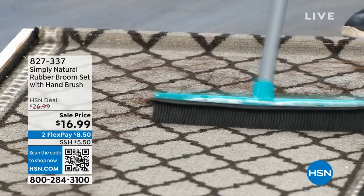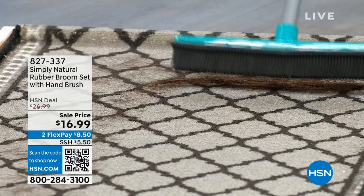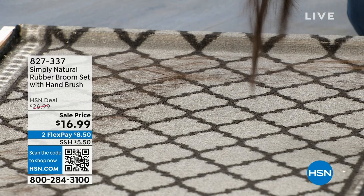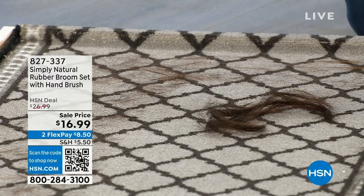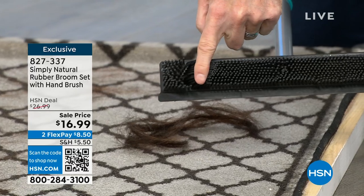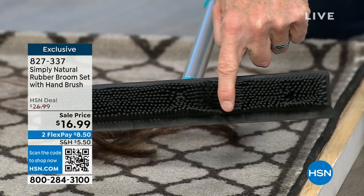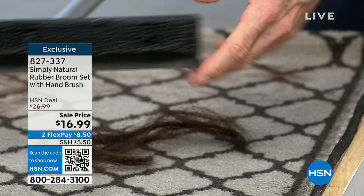It didn't even look like this carpet was that dirty, but if you have a dog or a cat — professional salons love these. Look at how much hair this just picked up live on TV. And it's all about these 400 individual rubber bristles. They create just a little bit of electric charge, just like when we were kids and we used to rub a balloon on our head.